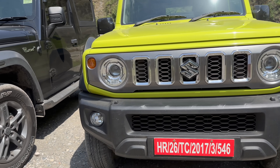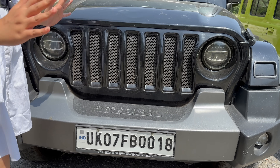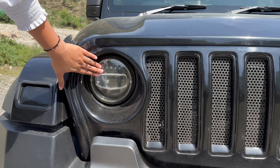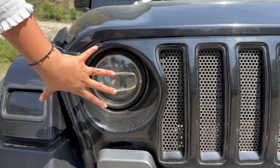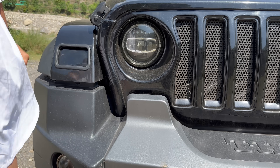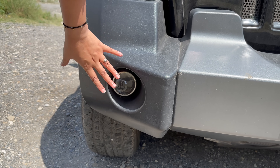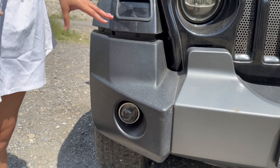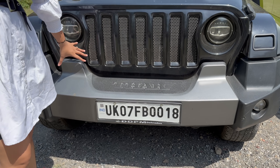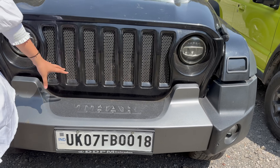Now let's start with the Thar's front profile. The grille is changed — everyone knows how the stock grille comes in the Thar, no one keeps it. If I talk about the headlamps, they are also changed, but typically round headlamps. In the Thar, there are halogens, whereas in the Jimny you can get LED lights. You can get indicators here. For the fog lamps, there are halogens in the Thar but LEDs in the Jimny. Looking at the bumper, it is a silver and black color combination — a very beautiful bumper.